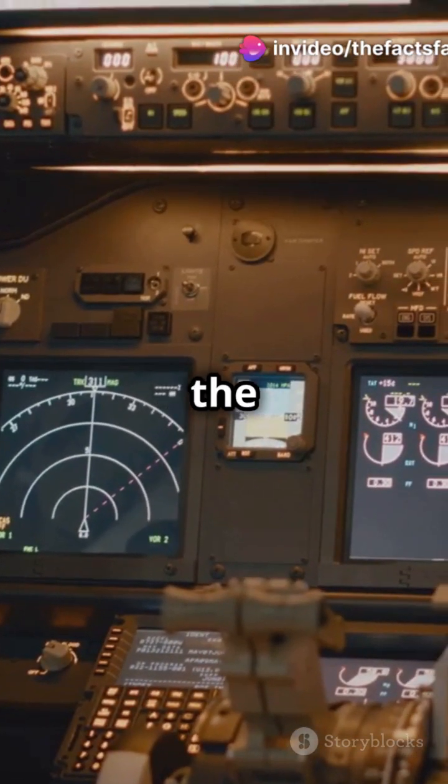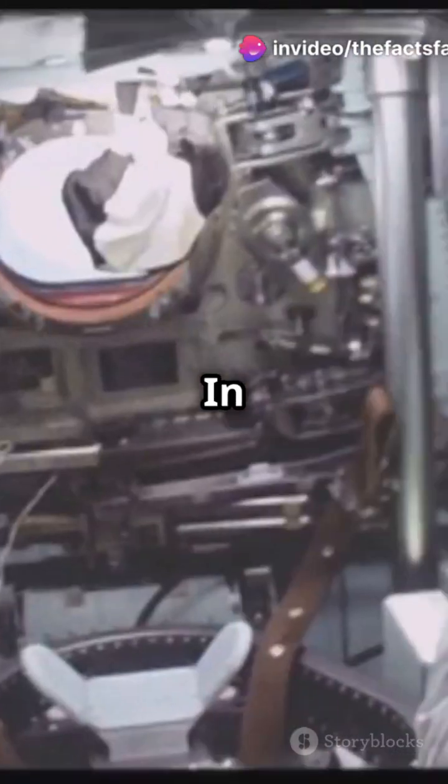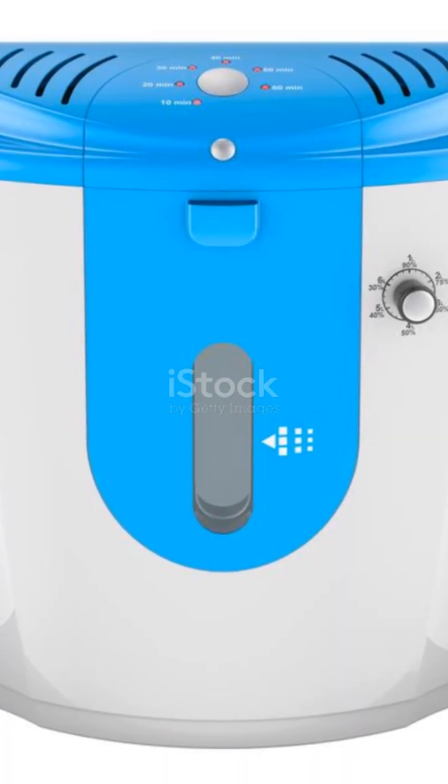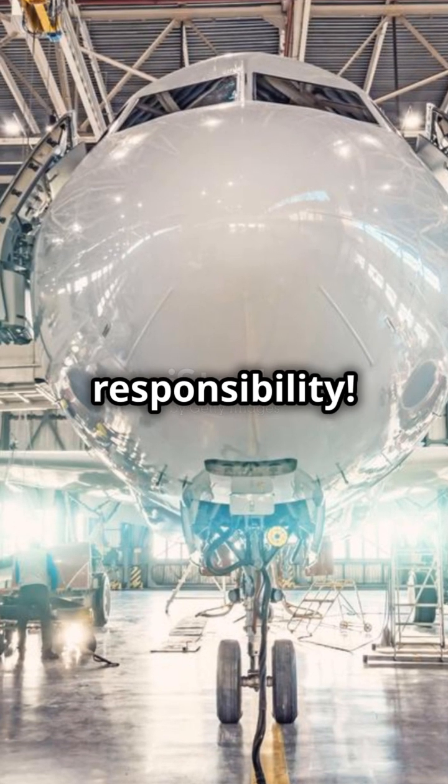And don't forget about the oxygen generators. In case of an emergency, these handy devices ensure passengers can breathe safely. It's a small space with a big responsibility.